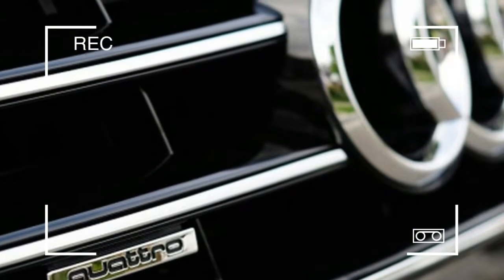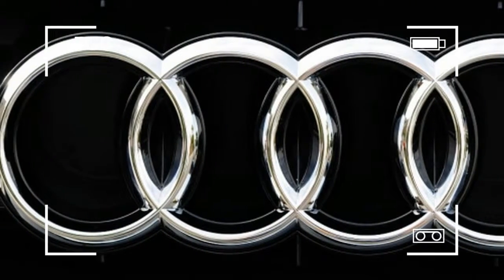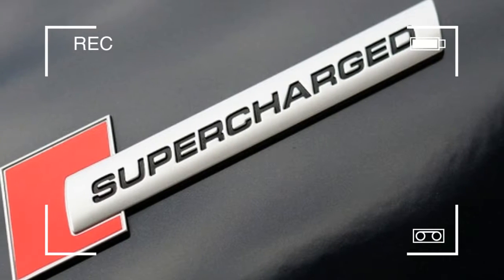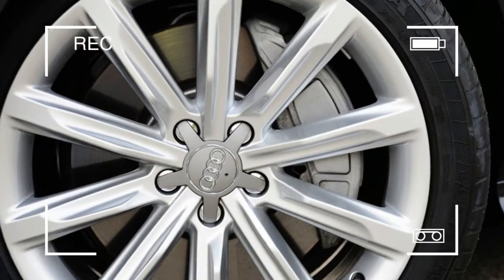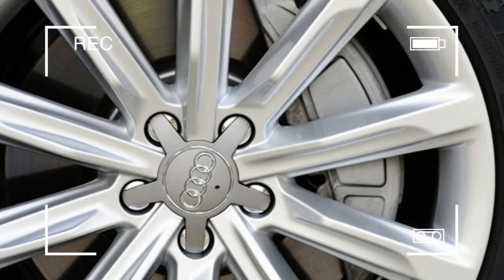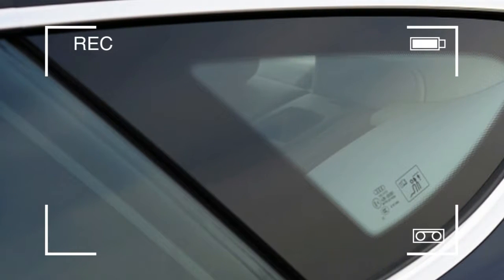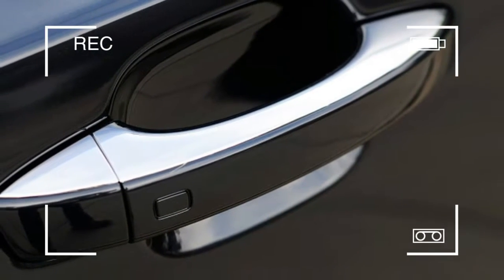Even though it is thoroughly modern and sophisticated, all controls are intuitively placed and their operation is second nature. Everything, from throttle and steering response to passenger space and cargo utility, works exactly as one would expect it to. This may sound crazy, but after just two minutes behind the wheel, we are as comfortable as if we were entering the tenth year of a long relationship.